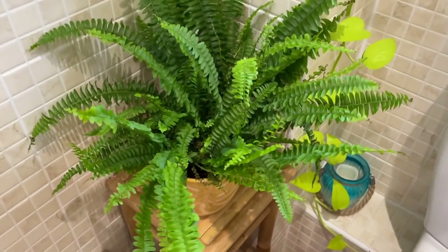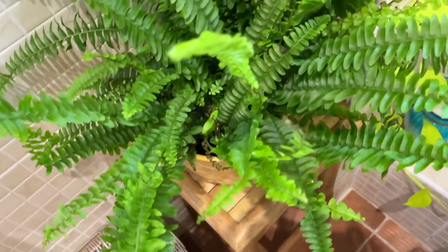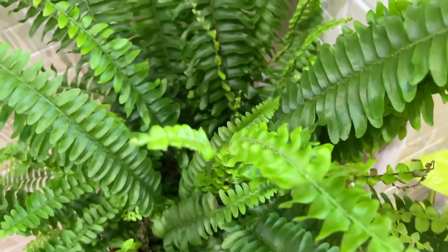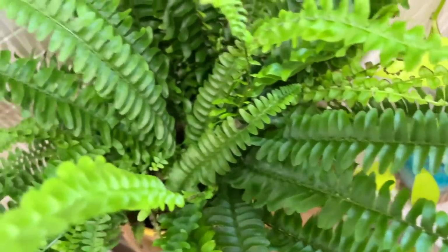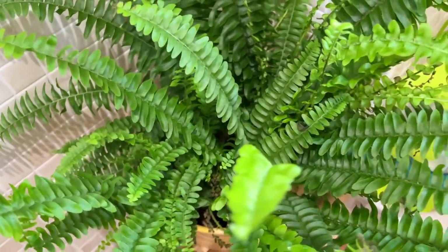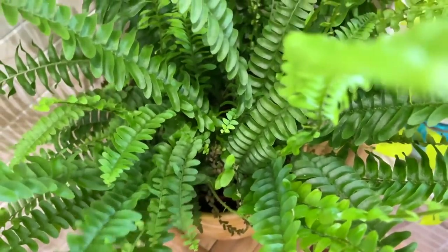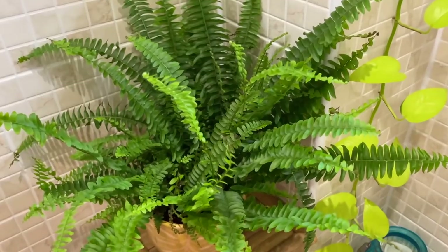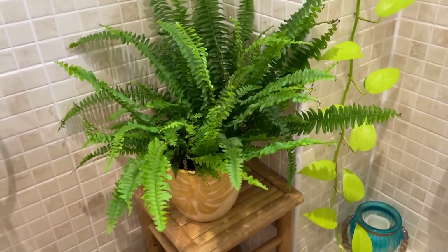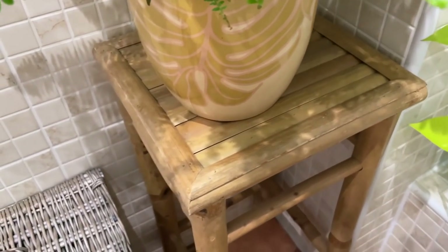Last but not least we've got this gorgeous Boston fern — it's looking really beautiful at the moment. I have had one of these before and after a while it did go a bit crispy, but it seems to be looking not too bad at the moment. I do get quite good humidity in this room. I try to keep the soil slightly moist on this one — if it starts to dry out that's when you get crispy tips. I love this plant, it's so beautiful and lush looking. This pot is from Ivy Line and the bamboo stand is from Home Sense.